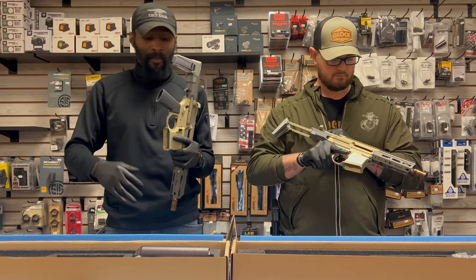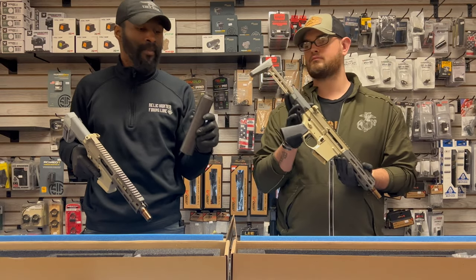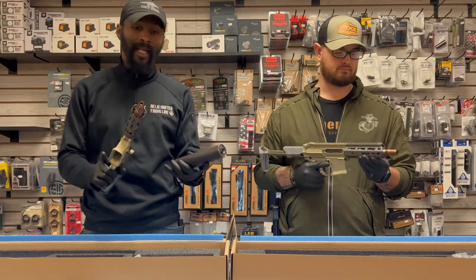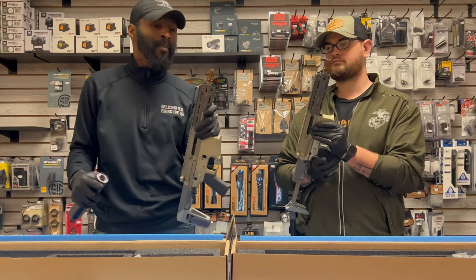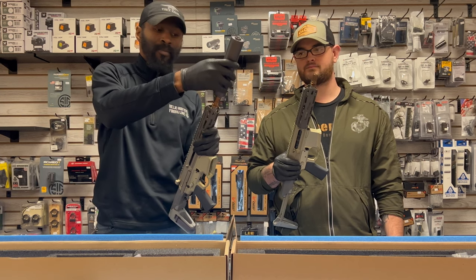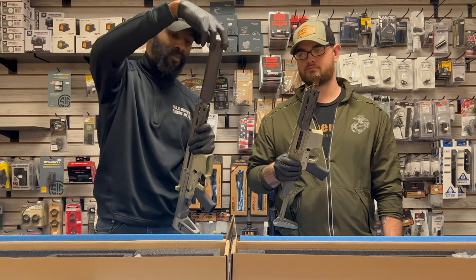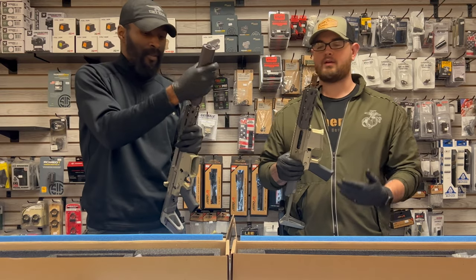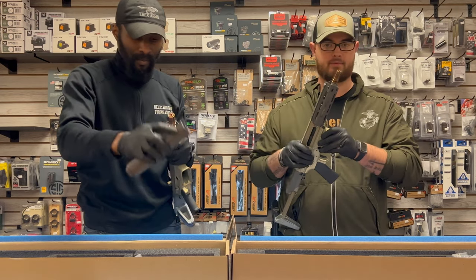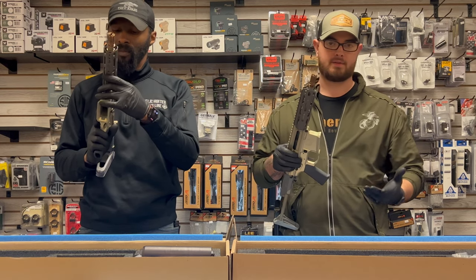Both of these have the capability of mounting a Q suppressor. Right here we have the Thunder Chicken, which is basically a 30-caliber can that mounts directly on either one. They have a Cherry Bomb muzzle device — everything Q makes has a funny name. You put the Thunder Chicken straight onto the Cherry Bomb and twist it all the way in until it seats. The taper on the Cherry Bomb means you don't have to worry about cross-threading or thread damage — that indentation allows it to slide on perfectly every single time.